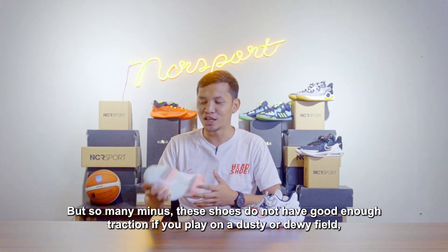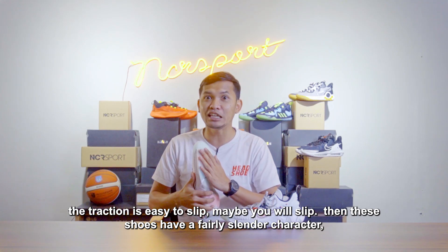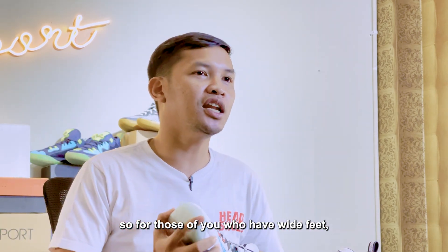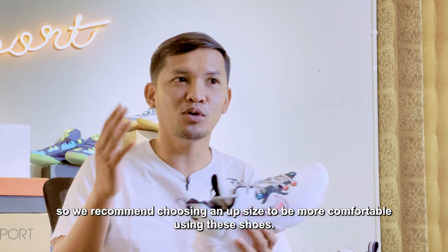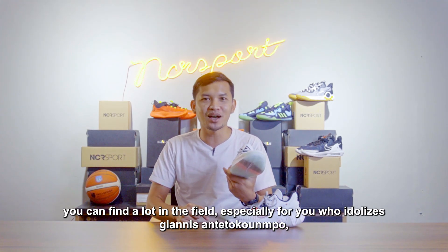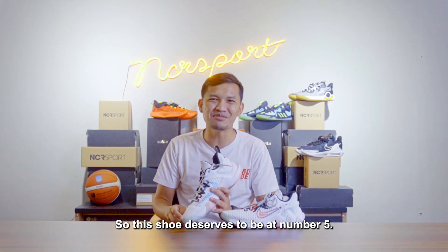Tapi kekurangannya lumayan banyak. Sepatu ini tidak memiliki traksi yang cukup bagus. Kalau Anda bermain di lapangan yang berdebu ataupun berembun, maka mudah sekali licin traksinya dan mungkin Anda akan sering kepleset. Kemudian sepatu ini memiliki karakter yang cukup ramping, jadi buat Anda yang memiliki kaki lebar, saya sarankan up size sedikit agar lebih nyaman. Tapi karena harga jualnya sudah banyak dijual di bawah harga retail, Giannis Immortality banyak ditemukan di lapangan, terutama buat para pemain yang mengidolakan Giannis Antetokumpo. Jadi sepatu ini layak di urutan kelima.